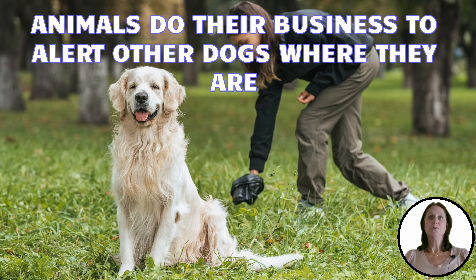First, dogs do their business to let others know where they are. So, if they decide your yard is their toilet, allowing them to continue will only bring more animals.